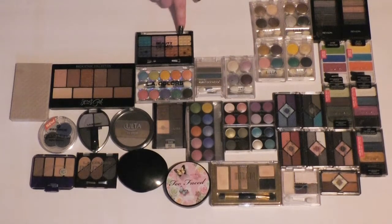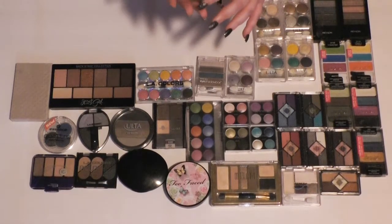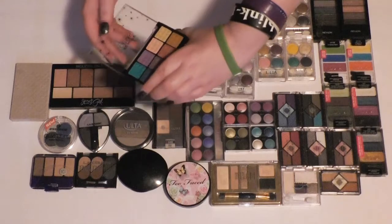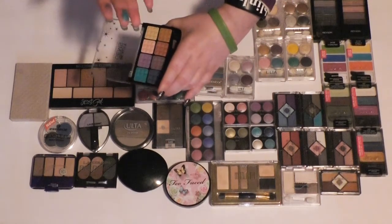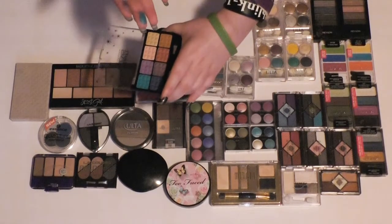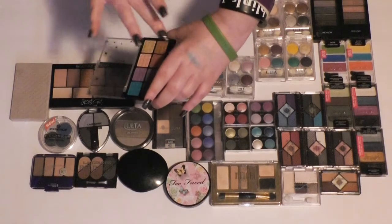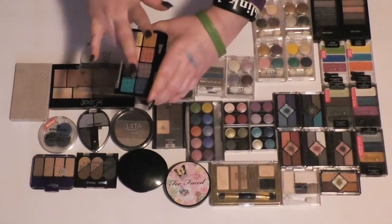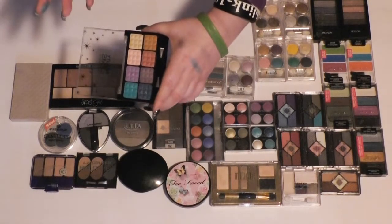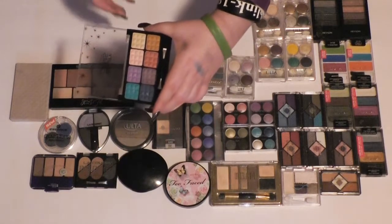I'm not sure about this Beauty Gems palette — I think I'm going to swatch it real quick. It doesn't have a specific name or anything. The colors feel nice, though that dark one doesn't show up at all. Half the colors I just swatched don't show up, so I'm going to get rid of this.